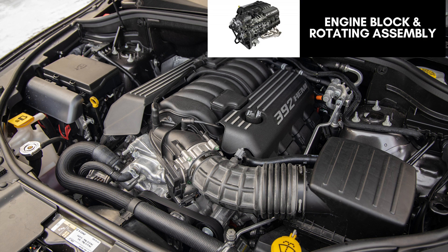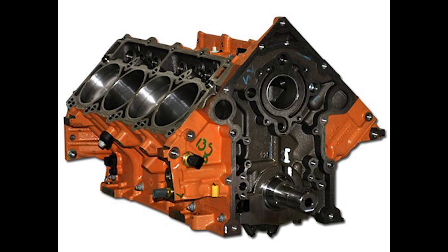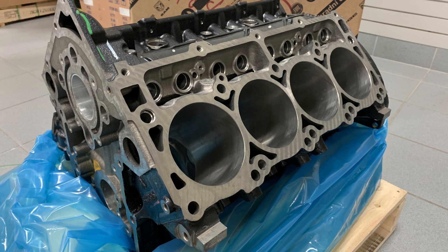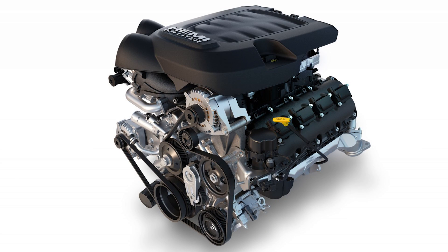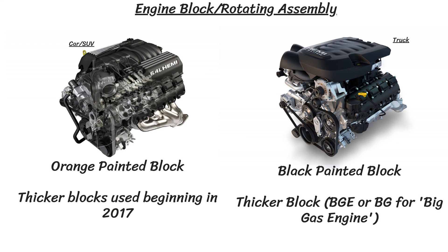All 392 Hemi blocks have '6.4 liter' cast above the oil pan rail. The blocks on the cars and SUVs are painted orange and machined and assembled at the FCA Saltillo engine plant in Mexico, while the truck blocks — along with some Mopar service replacement blocks — are painted black, so that's an easy visual way to tell the difference. Once the 6.4 trucks came out, they got a thicker block known as the Big Gas Engine or BGE, with BG or BGE cast on the side or back of the block. Chrysler reportedly began quietly using these across all 6.4-powered vehicles in 2017 and 2018, as they have better casting and increased cylinder wall strength, making them better for engine builds.